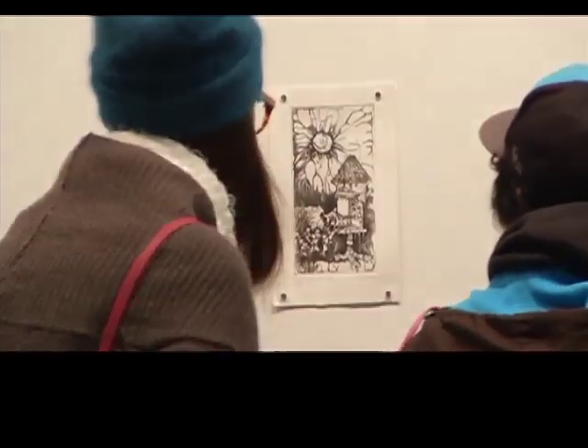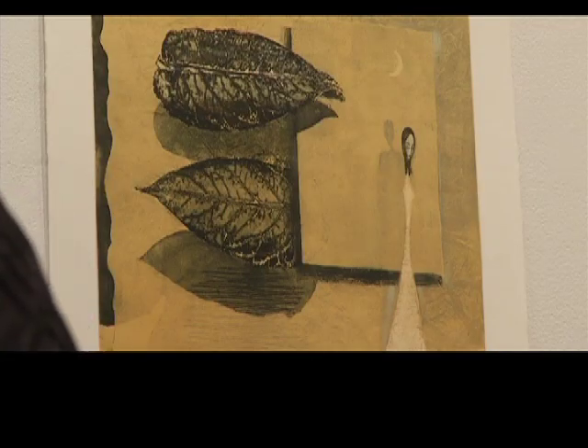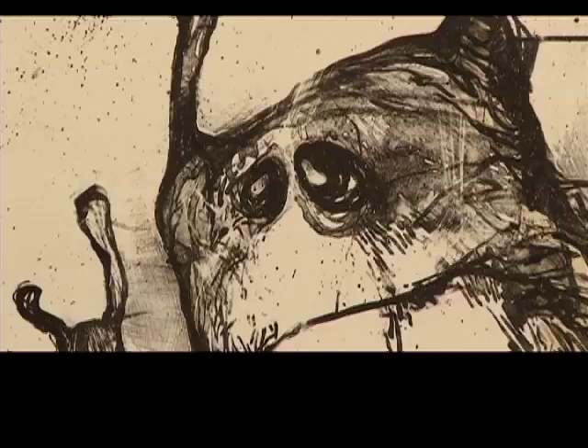Now we're with Briar Craig, one of the instructors at UBC Okanagan. You played a big part in bringing this exhibition here — how significant is it to have the show here? Oh, it's incredible. Printmaking is a wonderful area of art practice because works on paper are really easily shipped around the world, quite inexpensively. You can't really ship paintings and things like that, so being able to see what's happening in the last five years in a foreign country is great.